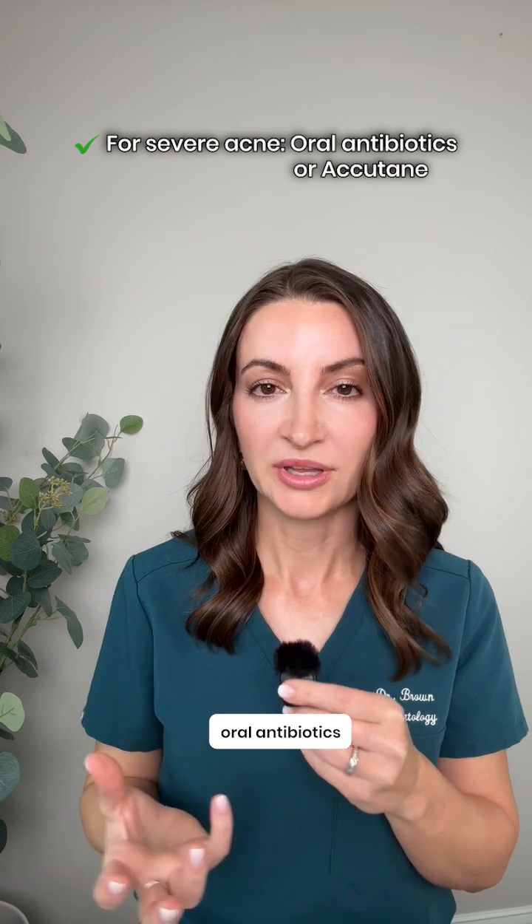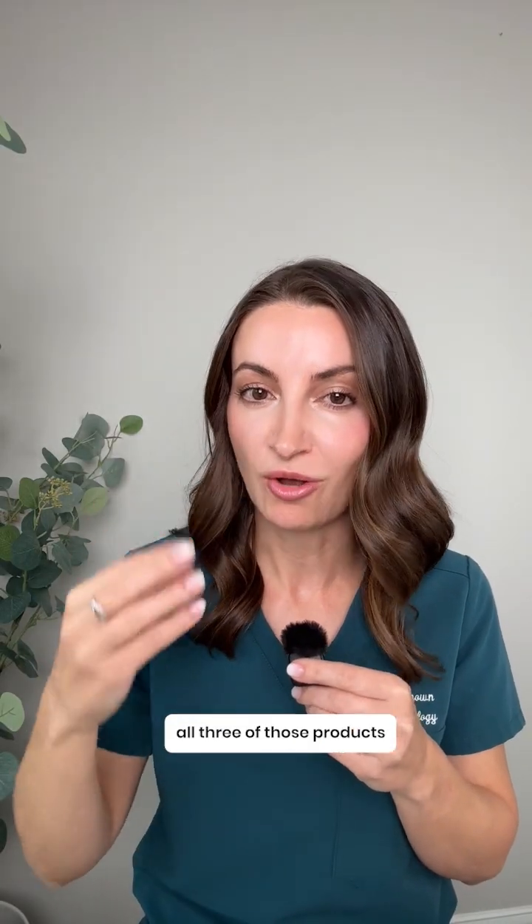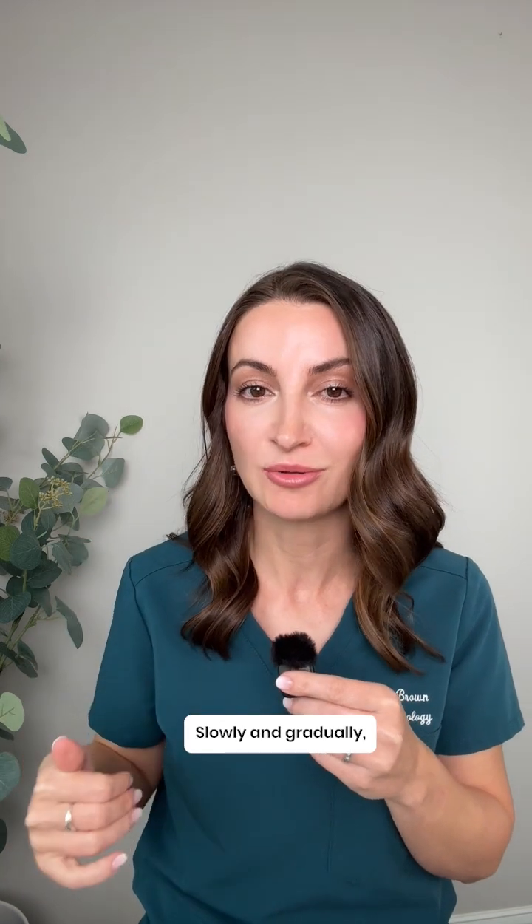For severe acne, oral antibiotics or Accutane may be needed. I find that most patients have multiple types of acne, so introducing all three of those products one at a time slowly and gradually — consistency and maintenance will be the key.